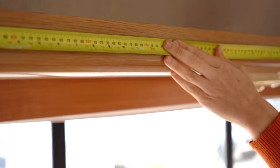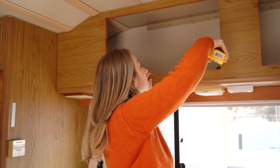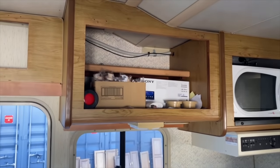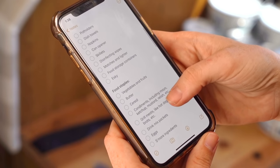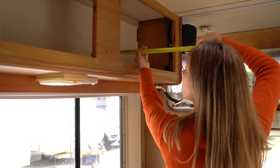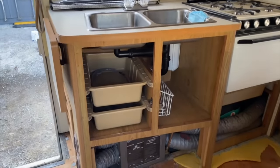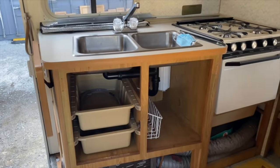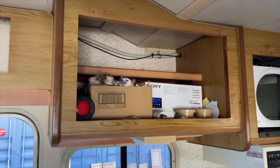We have quite a few cupboards in here, but I'm not quite sure what to put in all of them. So I'm going to spend a little bit of time today working out, A, what we actually need when we go on a trip, and B, what cupboards will be most suitable to what items. So here we have the kitchen, so we're going to have to think of some great storage solutions to house mugs and all the little things that we need to cook.